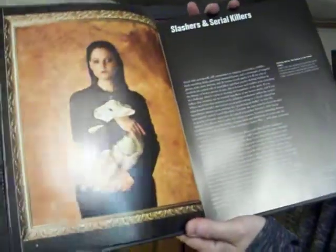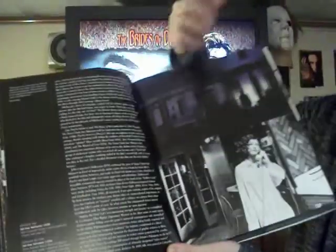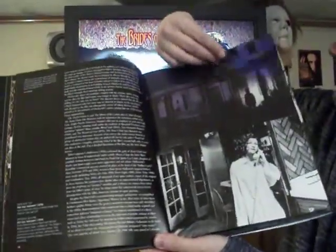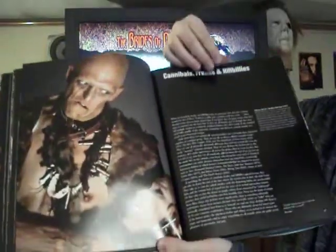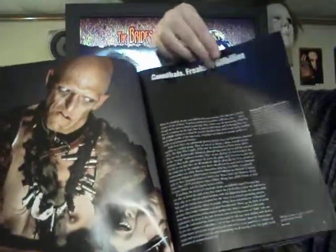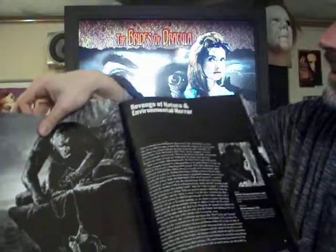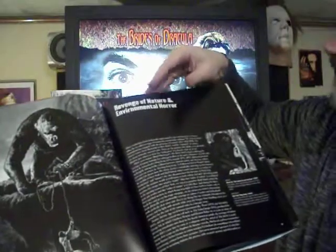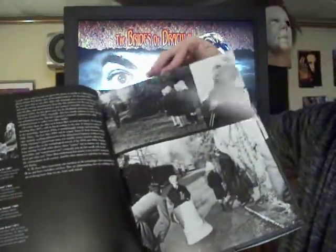There's Jodie Foster from the legendary Silence of the Lambs. You got Halloween, of course — you gotta have Halloween in there. There's some amazing pictures, there's Hills Have Eyes. And it goes over pretty much every sub-genre of horror in detail. You even got the monster movies — King Kong there.